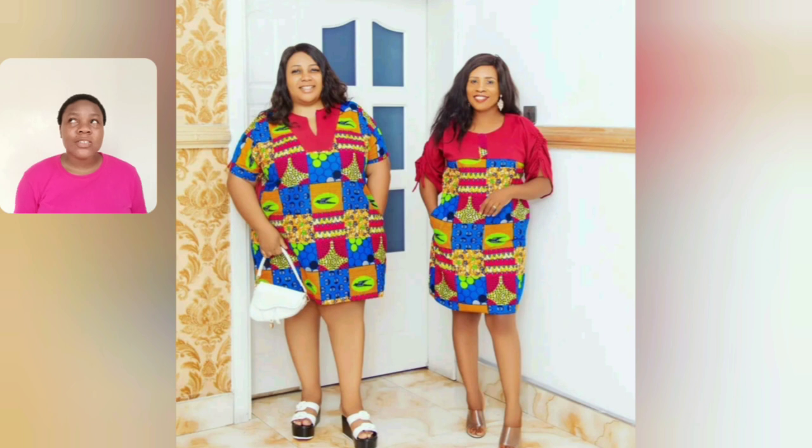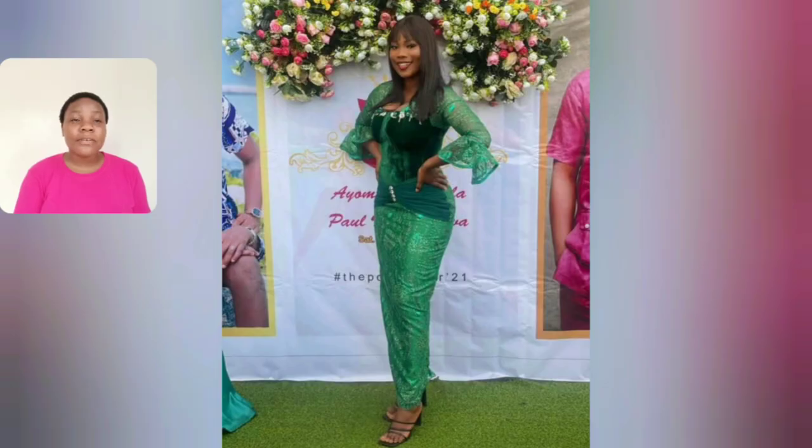Where are my plus size ladies? You guys always come to the comment section asking what happened — you don't post styles for plus size? Then come and see something. This is a shotgun style, perfect for a plus size lady — very beautiful.